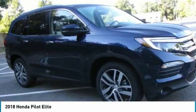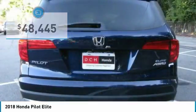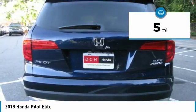You'll be ready for almost anything in the Honda Pilot, and it is priced below $50,000. This vehicle has less than 100 miles.